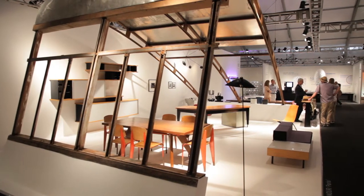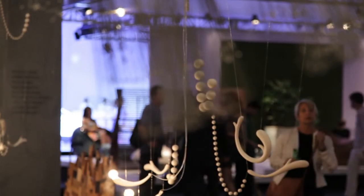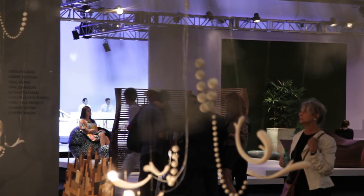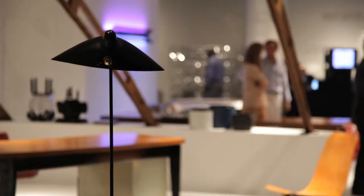Why Design Miami is very important to smaller designers and upcoming artists is that you meet the collector — you meet the people who have a high interest in craft, in smaller editions. A lot of young designers work that way.